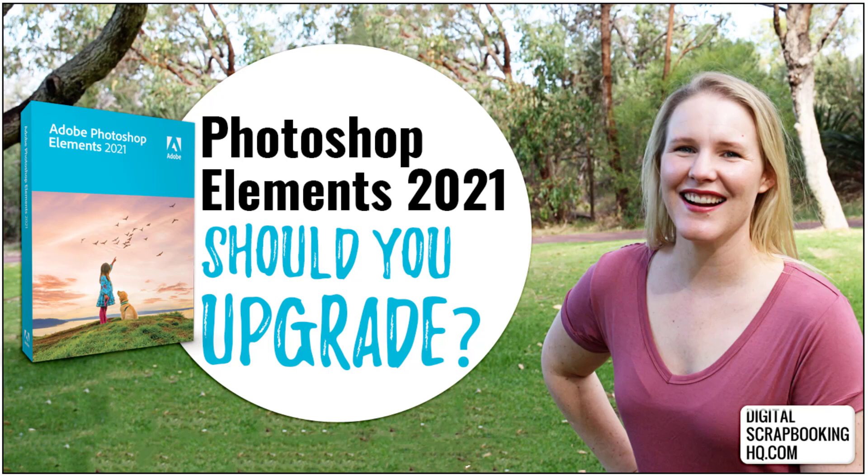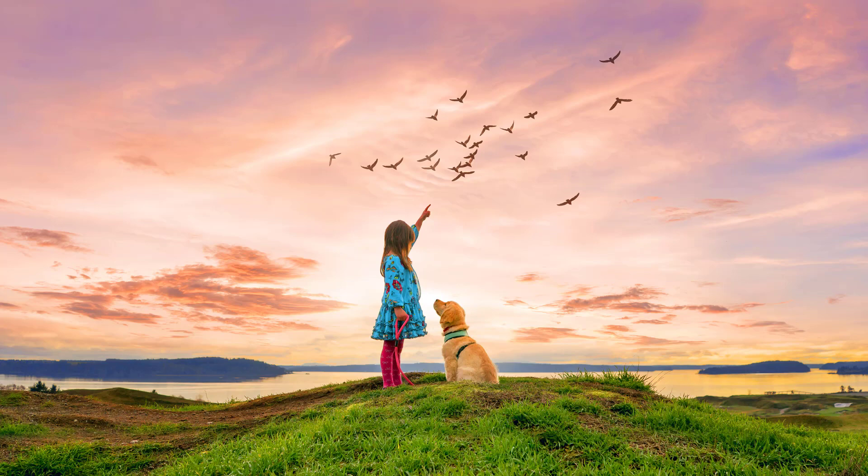In this video I'll walk you through the different things to consider when you're thinking about upgrading Photoshop Elements. One thing to remember is that in Photoshop Elements you buy once and use it as long as you like, so you don't have to upgrade every time a new version comes out. So now that we've seen all the new features, your burning question will be: should you upgrade?